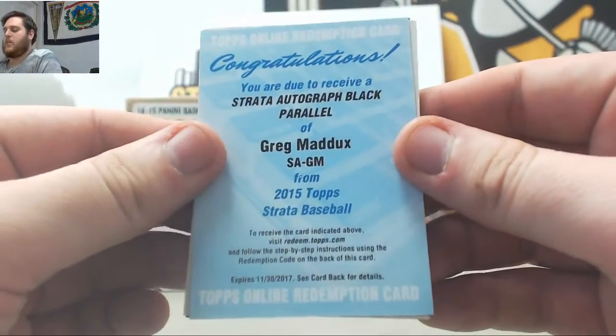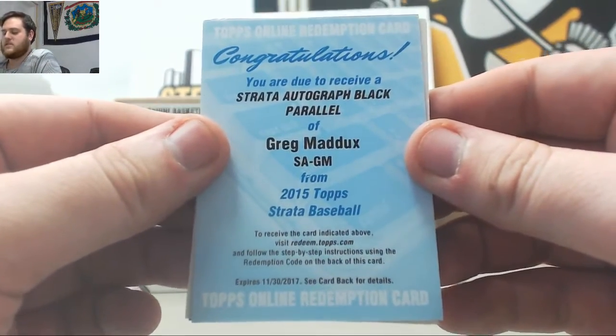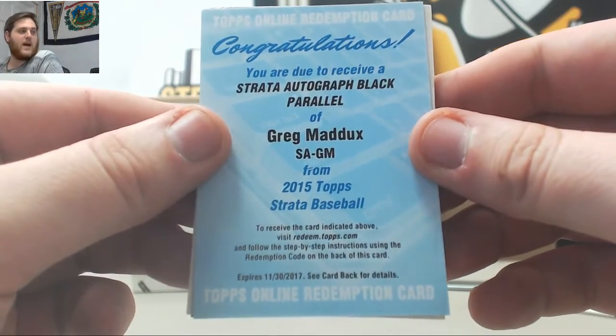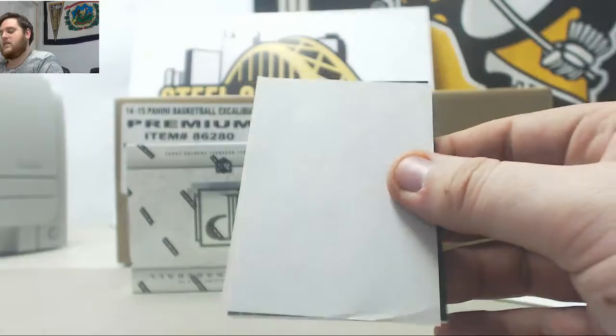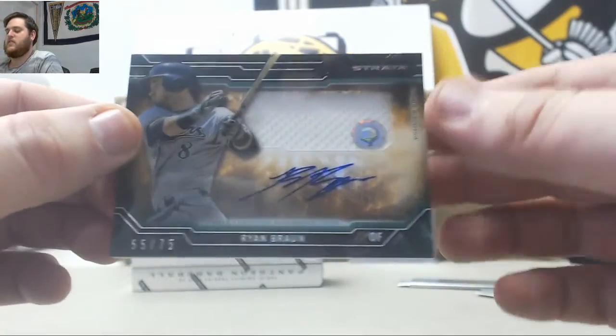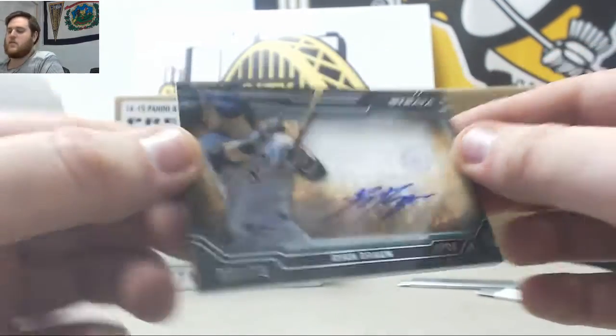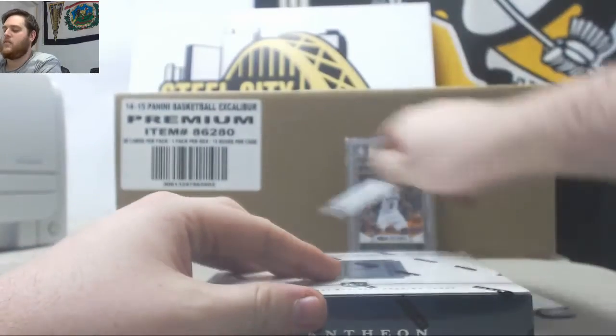Nice Strata Autograph Parallel Black Parallel Greg Maddux. Still got some time to redeem that too — Strata Autograph Black Parallel Greg Maddux, nice hit. And nice, 55 to 75 Jersey Swatch Auto Ryan Braun, good start. 16 Pantheon.